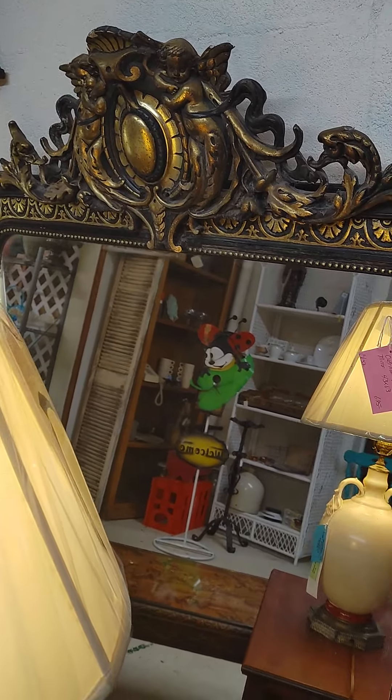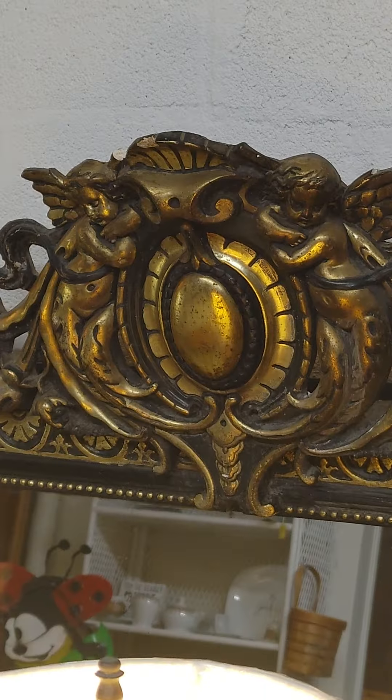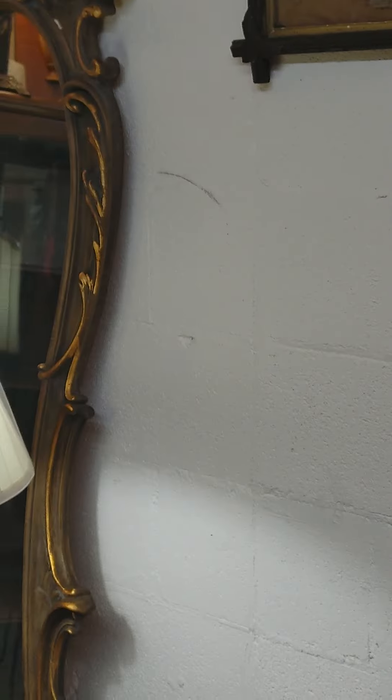Oh my gosh, look at this. Boodle's Antiques, everybody.